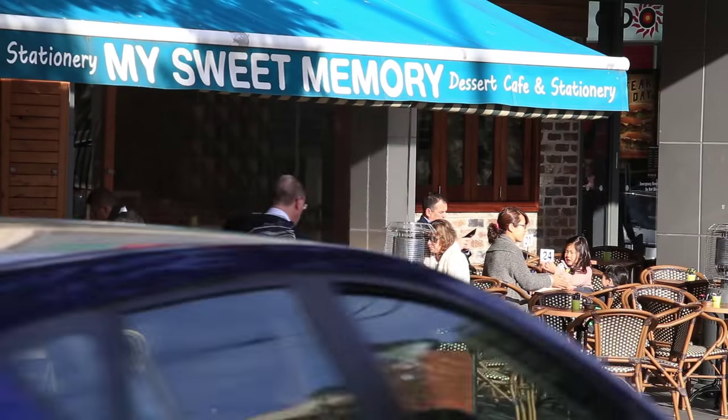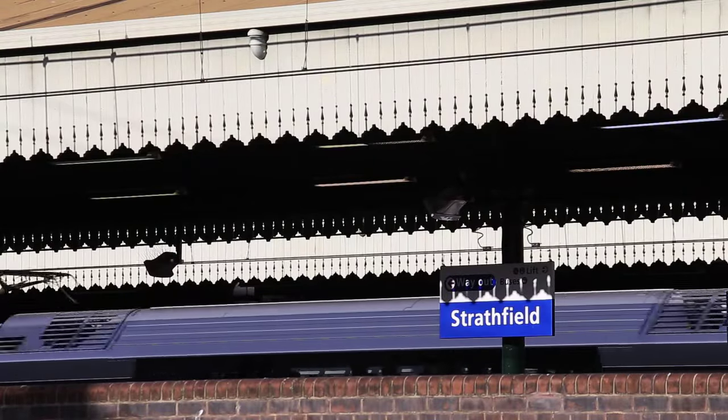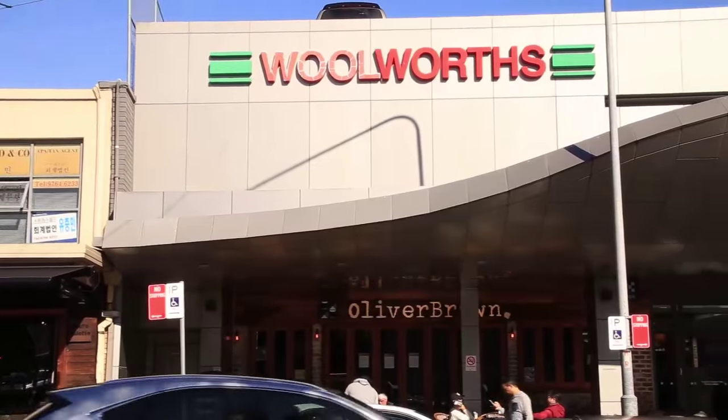Ideally positioned in Strathfield's Golden Precinct, only moments to highly sought schools, transport, amenities and acres of parkland, and enjoy a short stroll to Strathfield's shopping. 82 Redmire Road Strathfield represents a huge family home in Strathfield's Golden Precinct.